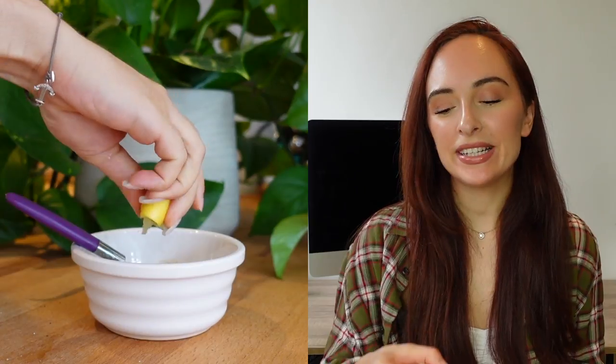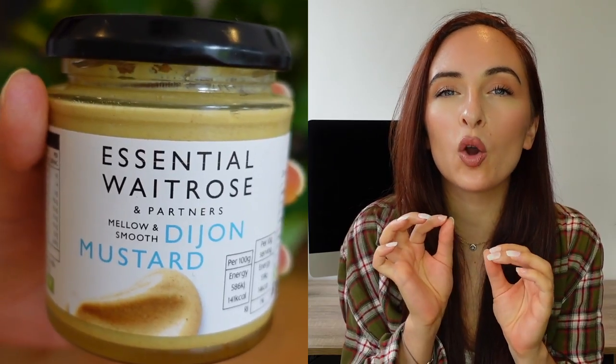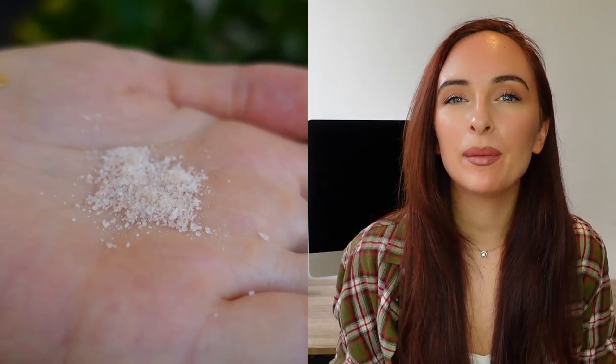I also add a capful of apple cider vinegar — I'm using a turmeric and honey infused one right now, but a normal apple cider vinegar works perfectly fine. Then add about a quarter of a teaspoon of Dijon mustard, which is a must. Finally, finish with a pinch of Himalayan pink salt and some black pepper to activate the turmeric, then stir it all together.